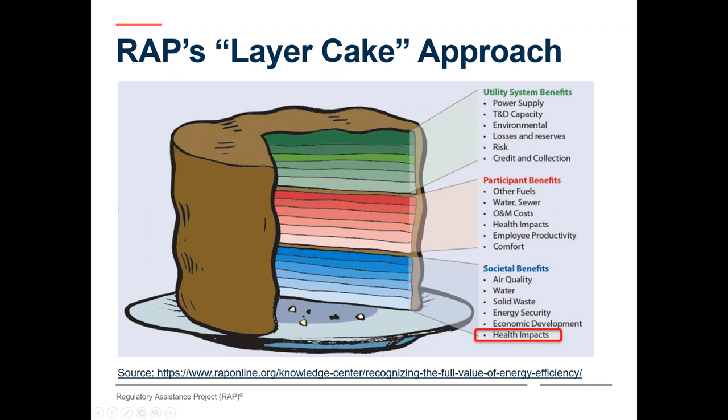Good afternoon, everyone. My name is Nancy Seidman. Thank you very much, Emma, for that great presentation. RAP published a paper in 2013 that talks about a layer cake of benefits for energy efficiency. It's entitled 'Recognizing the Full Value of Energy Efficiency,' and it's available for free to download on our website. Many layers are shown here divided between utility system benefits, participant benefits, and societal benefits.